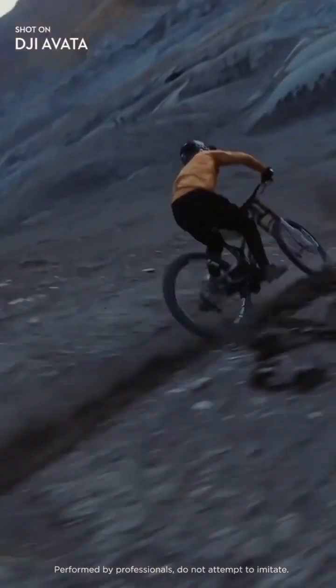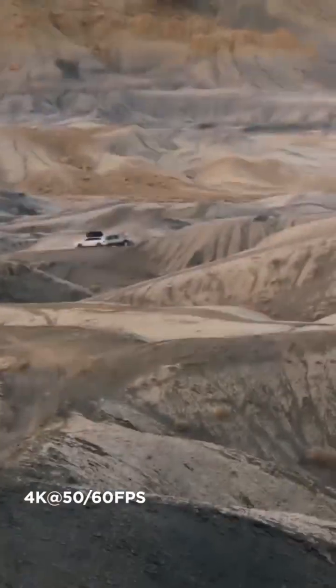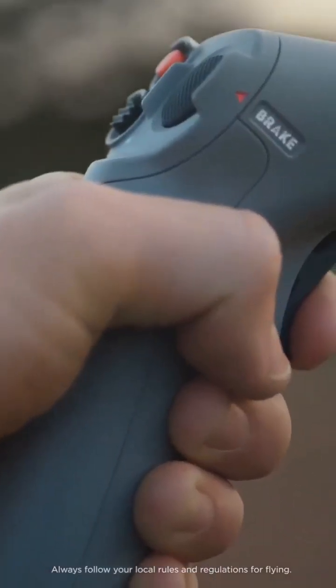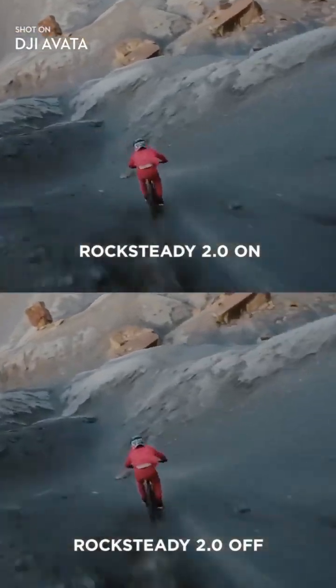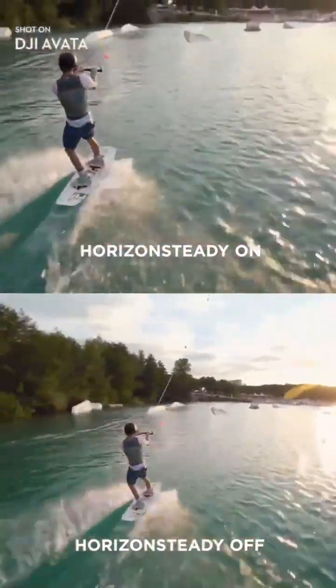Capture cinematic footage in 4K resolution, or freeze time with epic slow motion shots at up to 120 frames per second. Smooth and stable video even as you swoop and dive is now a reality with Rocksteady. And with Horizon Steady, you can lock your footage level for a cinematic feel.